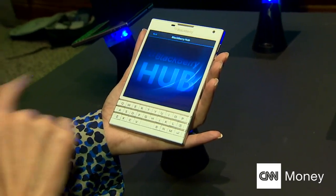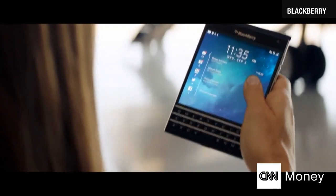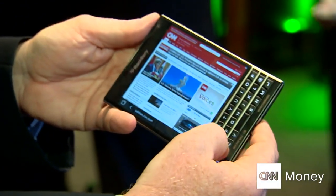A lot is riding on this device, which BlackBerry hopes is their passport to success. Isa Suarez, CNN, London.